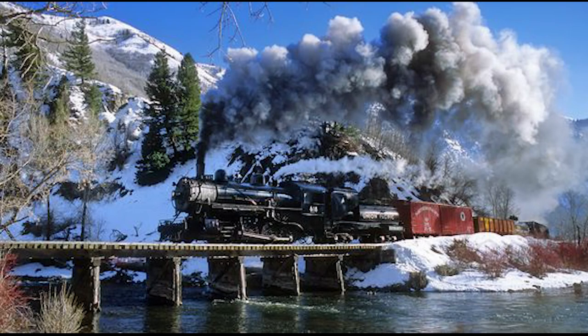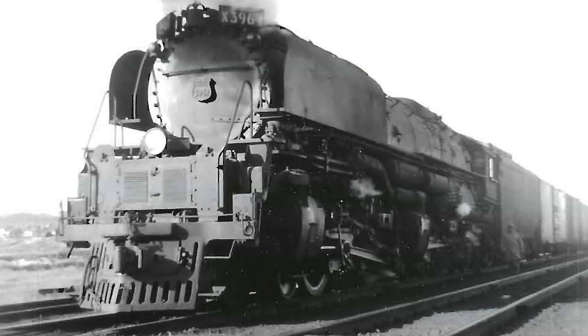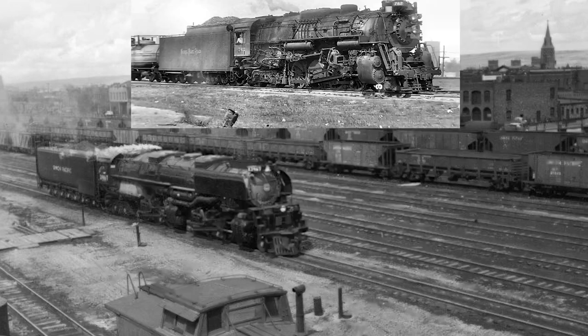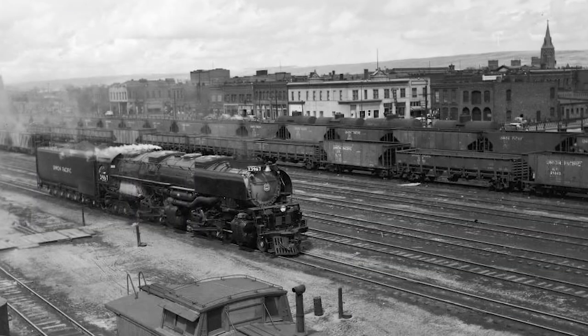Moving from a more mid-sized engine to one of the larger locomotives that Union Pacific employed on their roster, our next locomotive is Challenger number 3967. Number 3967 is a 4-6-6-4 Challenger built by the American Locomotive Company in 1943 to assist with the war effort. The Union Pacific Challengers are very similar to the Nickel Plate Road Berkshires operating in the Midwest, in that they were both designed to haul a lot of tonnage at track speed. It was not at all uncommon to see a Challenger hauling along at 60 or even 70 miles an hour with a loaded freight train.